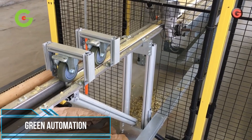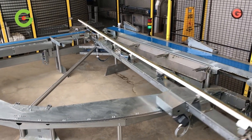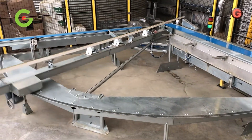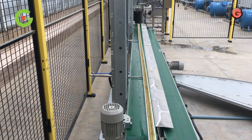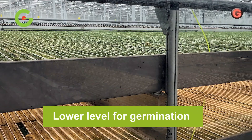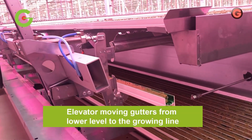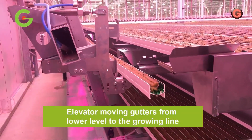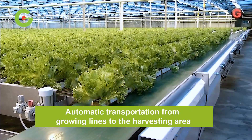Green Automation is redefining how leafy greens are produced. The growing systems are highly automated and developed for commercial hydroponic lettuce and herb production for greenhouse operations of one acre and above. The growing systems are designed to achieve the highest efficiency in the greenhouse, making it possible to complete the entire growing cycle without the touch of a human hand. The open gutter system, allowing for continuous seeding and eliminating transplanting needs, is one example of how they are re-engineering growing processes.